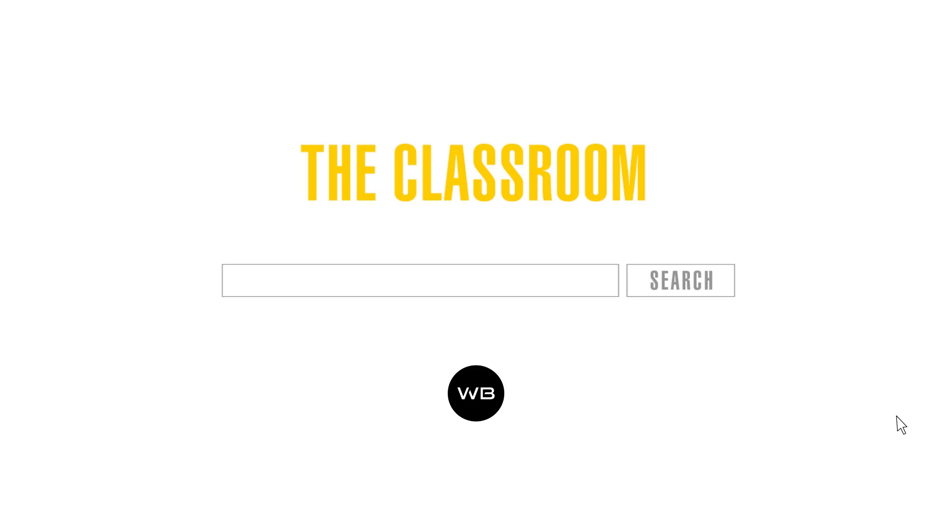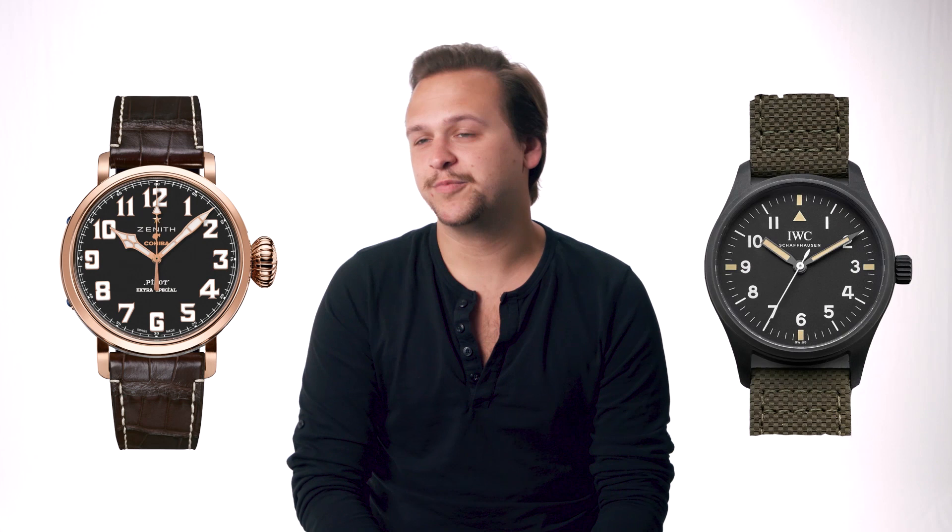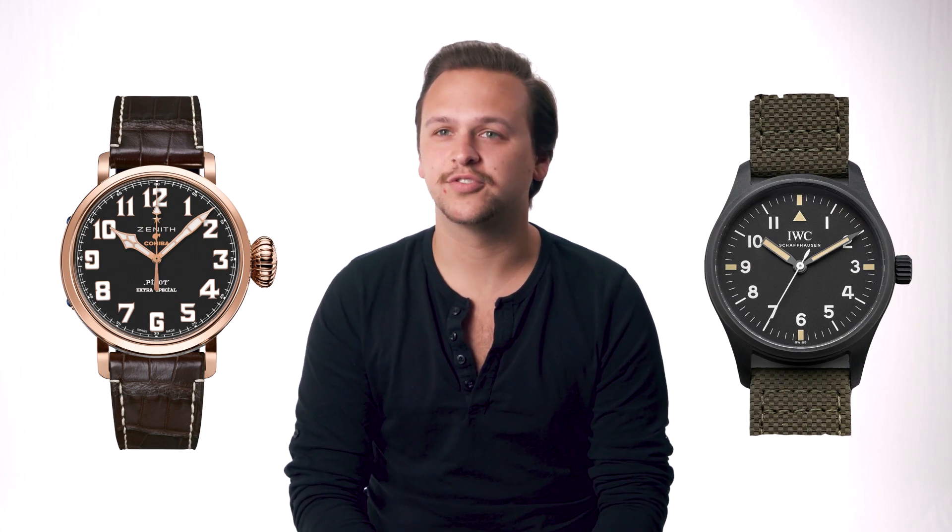We are going to talk about the history and development of pilot's watches. A pilot's watch is basically another tool for a pilot to use. The most specific characteristics are extreme legibility and oversized cases.